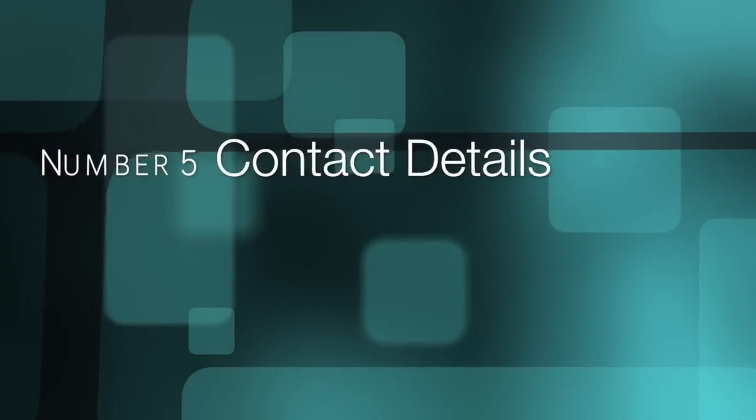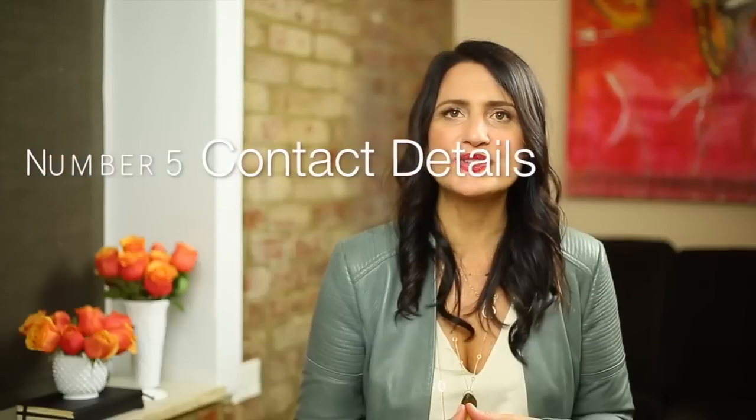Number five: contact details. Make sure your wholesale contact, ordering email, and wholesale website details are on every page of your line sheets. Making the buyer's job easier is the key to your success here. Plus, if the line sheet gets split up, your buyer still knows it's your collection.